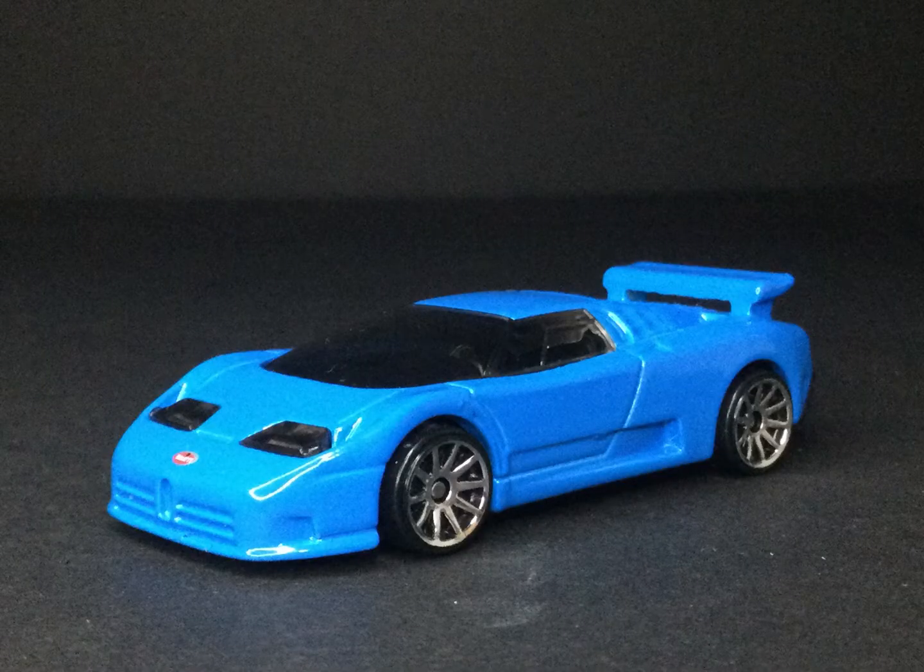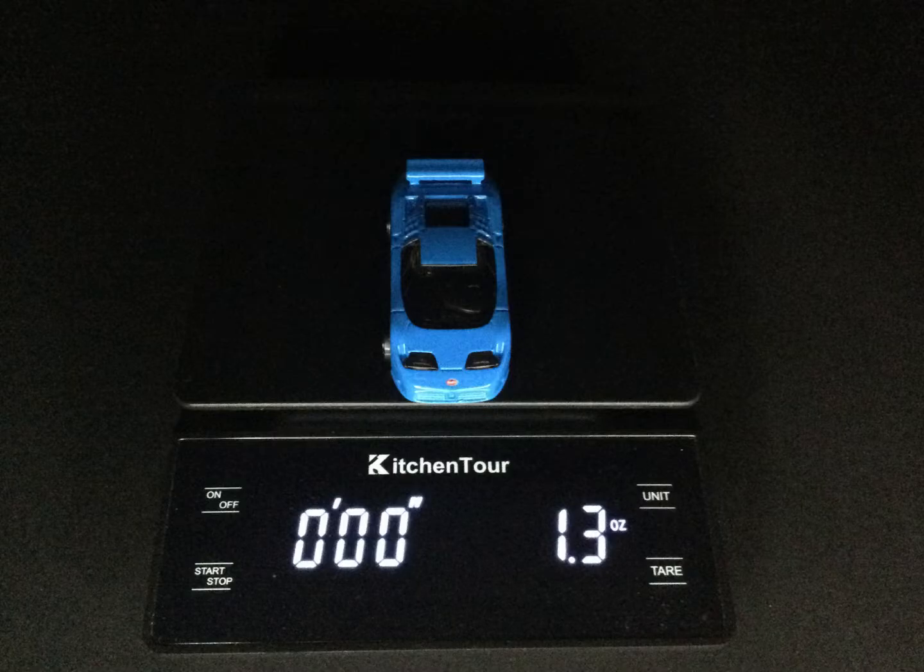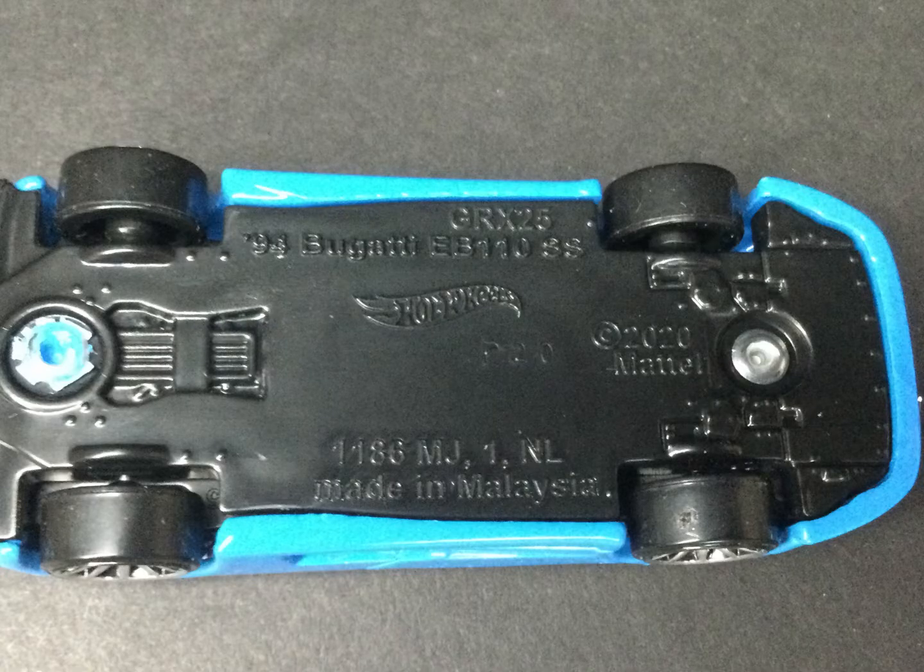This model is from the 2021 Exotic Series, weighs in at 1.3 ounces, and has a metal body with a plastic base.